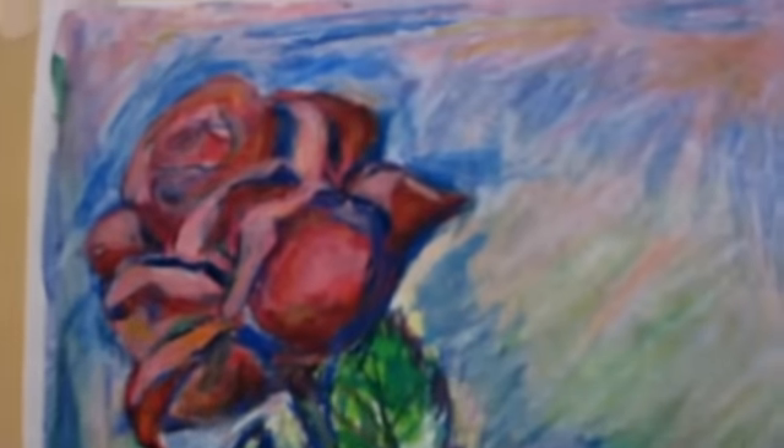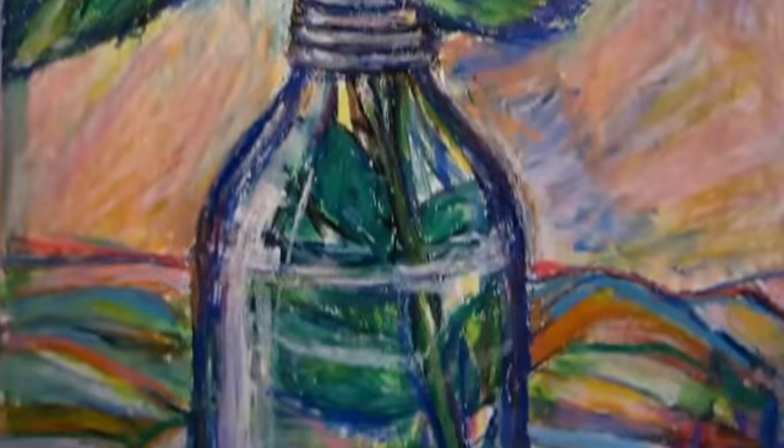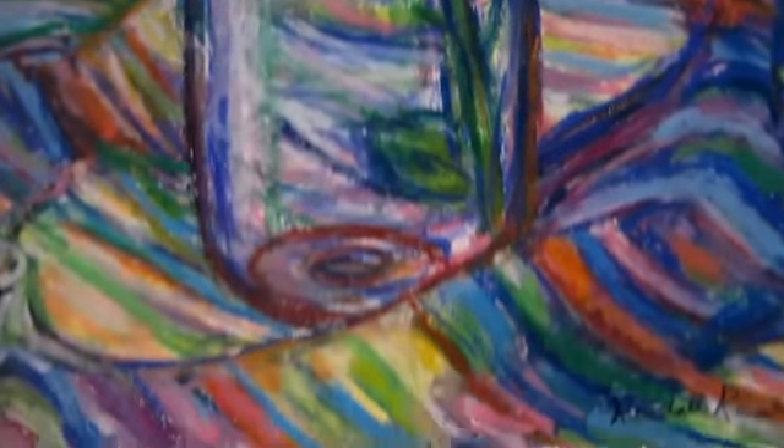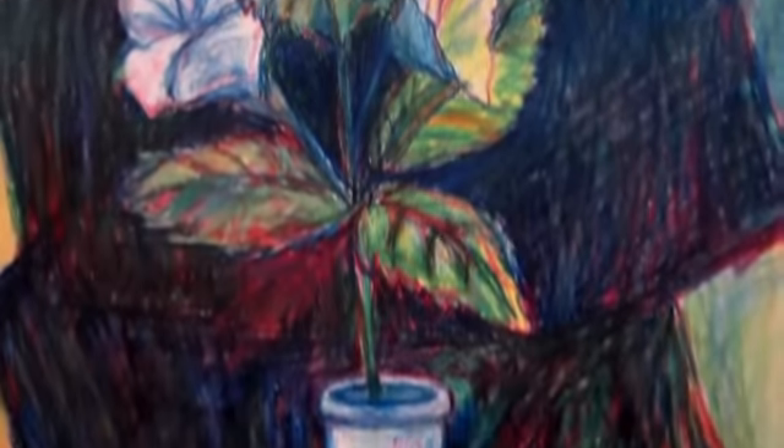This is Rose in a Bottle. I really like the colors and textures in this one. And this is my mother's vase. I'm always looking around for things that I think can be incorporated into interesting still lifes.